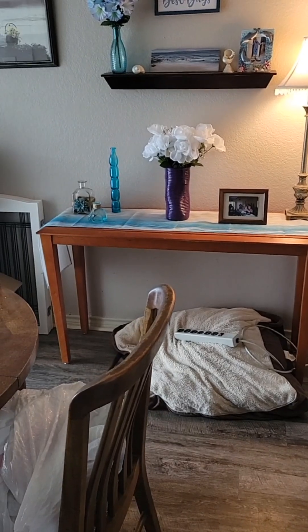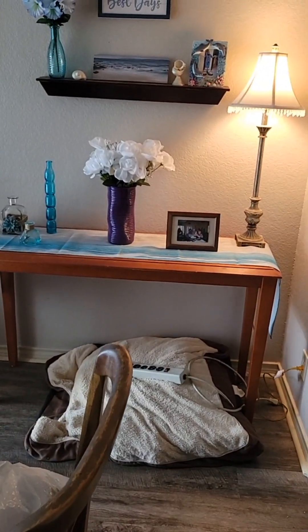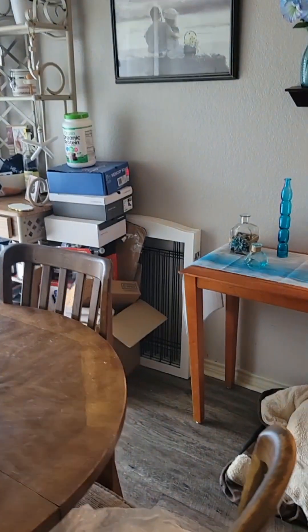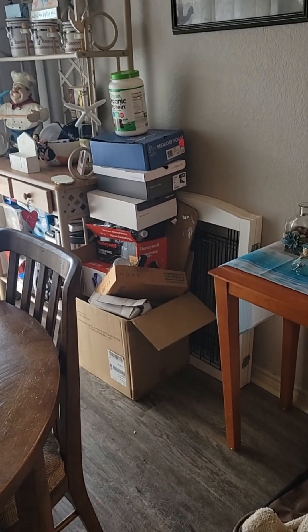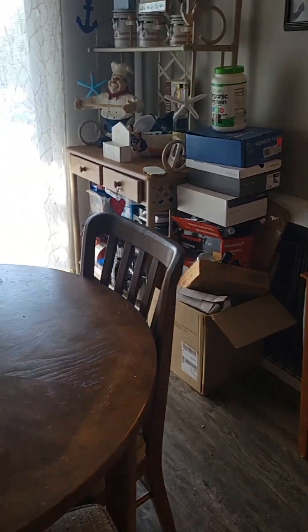It doesn't come apart, so it's so hard to store — I live in a little townhouse, so there's no such thing as storage. But then I thought, let me put it in here, and just decorated that up. This is a bunch of recycling I have to get rid of, but the recycling here hasn't been picking up, so I'm waiting for it to get back in gear, and then I'll slowly start taking that stuff out.